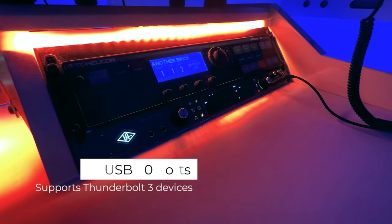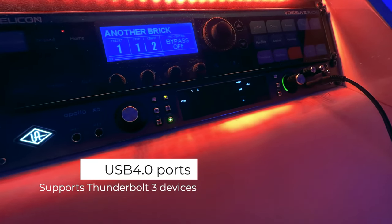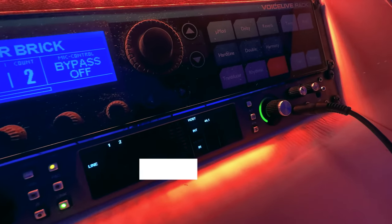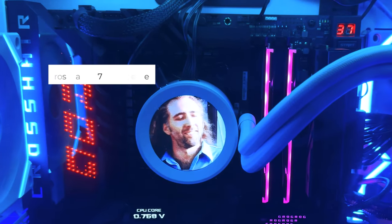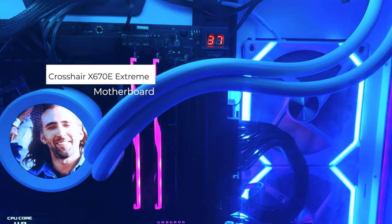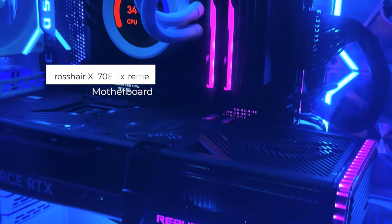My last PC didn't have Thunderbolt, and even with an expansion card I wasn't able to use this incredible audio interface for the last year. Now I can with USB 4, thanks to this flagship motherboard which also supports Bluetooth, Wi-Fi 6E, fast charging, and numerous PCIe 5 slots for a multitude of M.2 SSDs for fast sample grabbing.